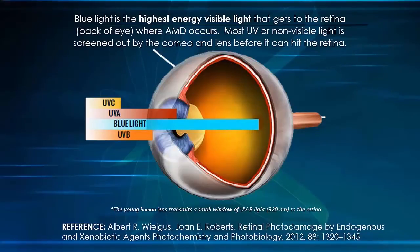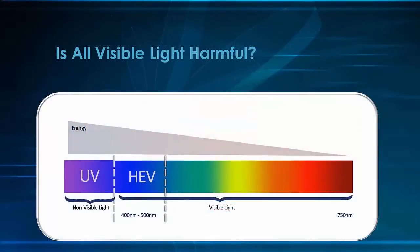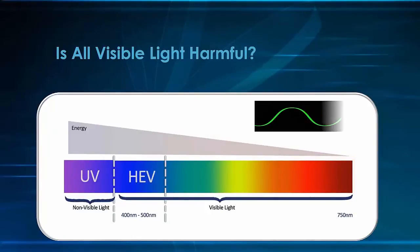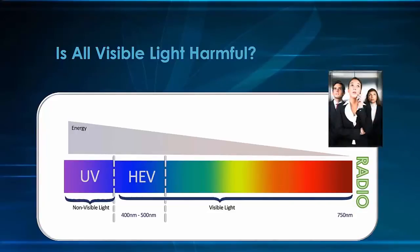So this begs the question: is all visible light harmful? Not all of it. When we look at the visible light spectrum, we can see that on the red end of the spectrum, the wavelengths are much longer and have less energy. Just above the visible light are radio waves, which are slightly longer. The energy level is lower, which is why it's difficult to use a cell phone in an elevator — the energy level isn't high enough to penetrate.